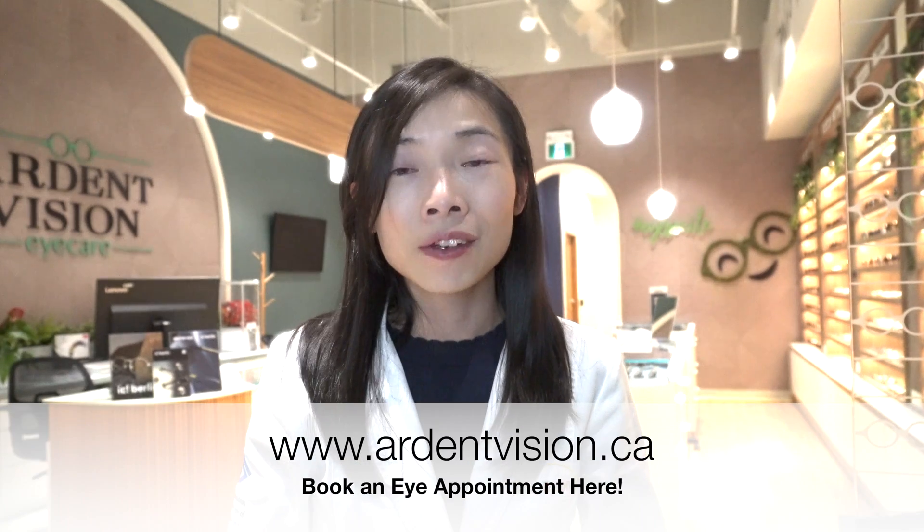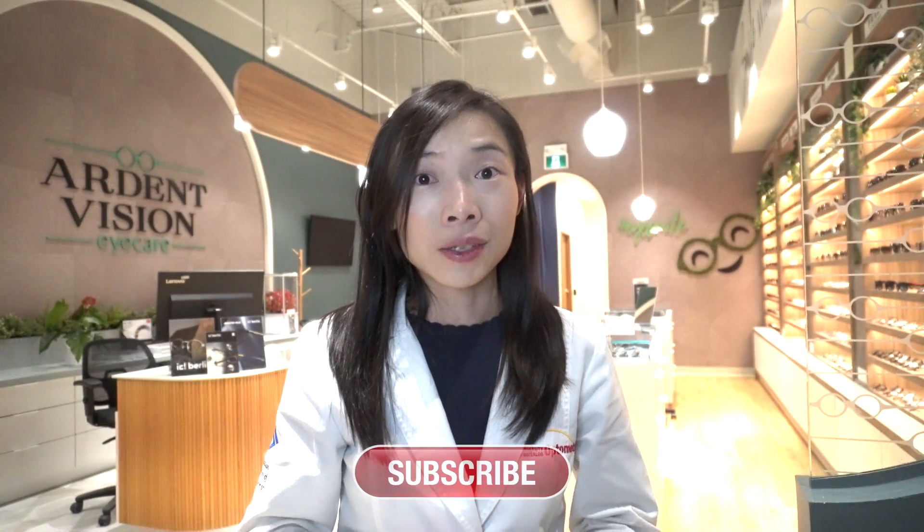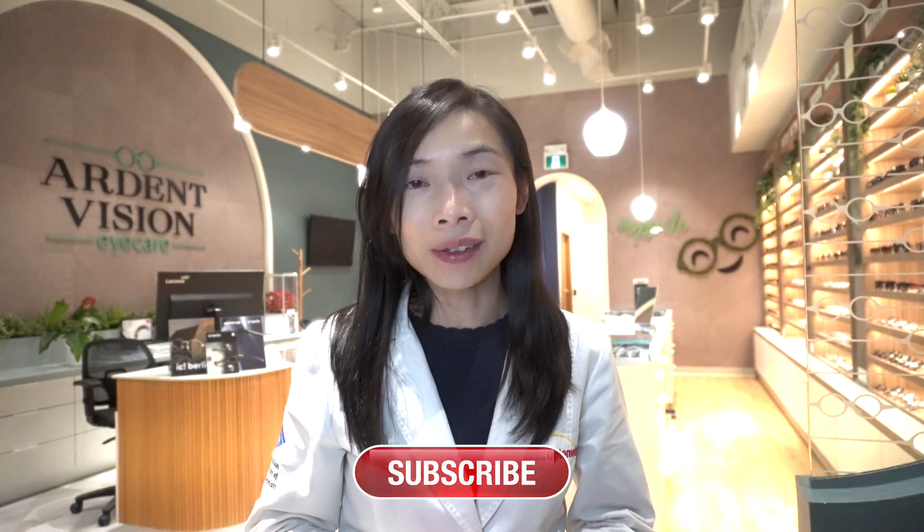And there you have it — the complete roadmap for the nearsighted person from birth to age 40. Which path would you choose for yourself or for your children? If you would like to learn more about each of these options and would like to consult me as an optometrist in the Greater Toronto Area, feel free to book an appointment with the website below. Did you learn something new in today's video? If you did, please press the like button to show your support. Consider subscribing for more free eye health videos. Thanks for watching — I'll see you in the next one. Bye!